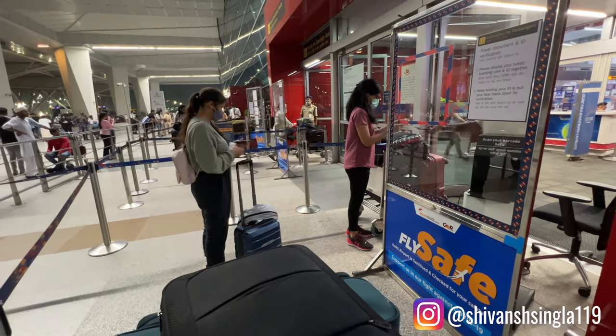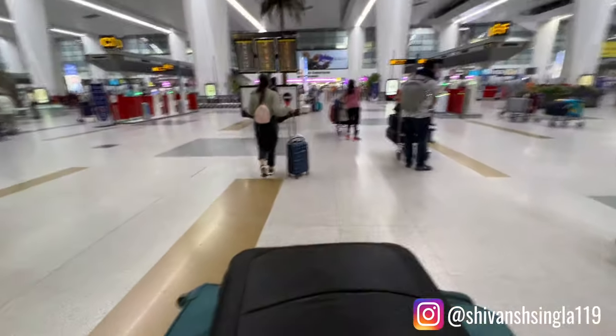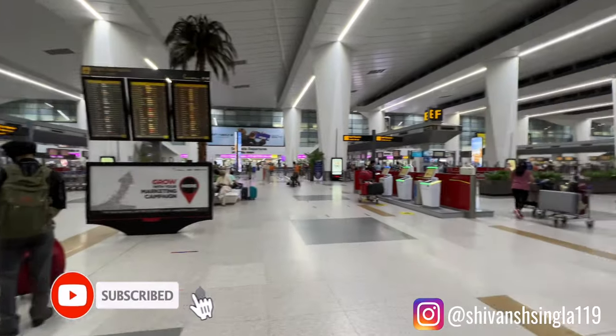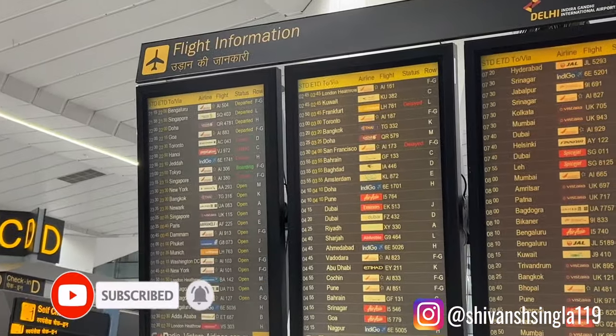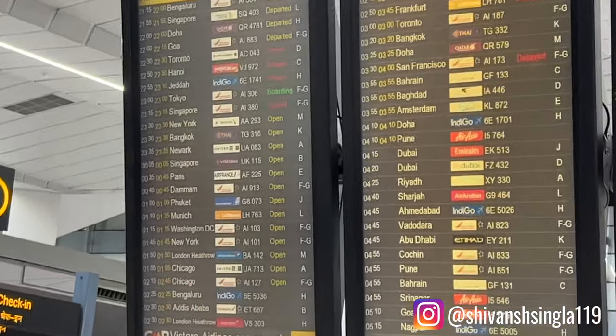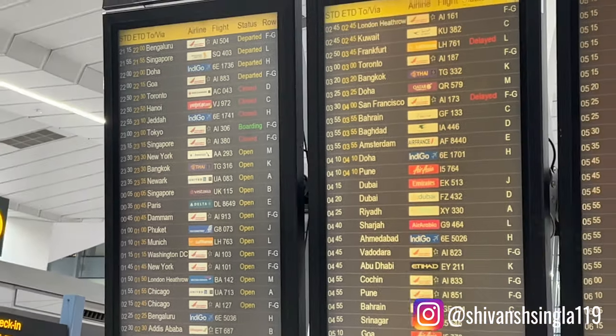Masks are required at all airports and throughout your journey, so make sure to carry some extra masks with you. Once you get inside, this is how the airport will look like. On these screens you will have to check which check-in counter is allocated to your flight. In our case it was an Air France flight and our check-in counter was at counter E.